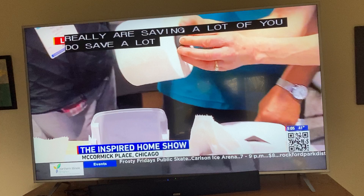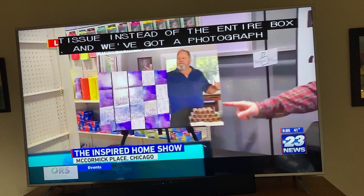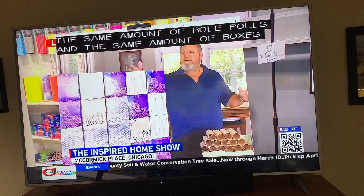Let's talk with Liz about the environmental idea behind this, because you really are saving a lot of space in the landfill. You do save a lot, because basically all you're using — you're just throwing away the paper roll from the toilet tissue instead of the entire box. We've got a photograph showing the same amount of rolls and the same amount of boxes. Look at the difference — you're actually saving the environment.